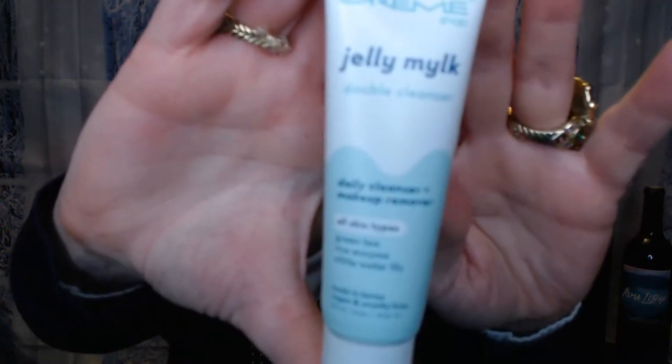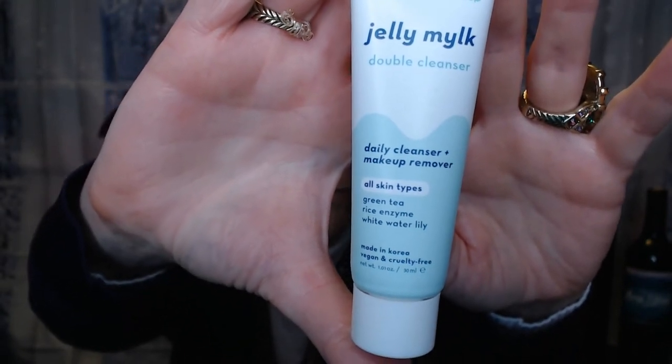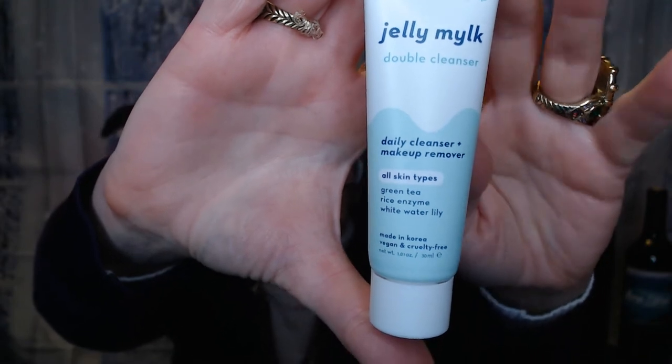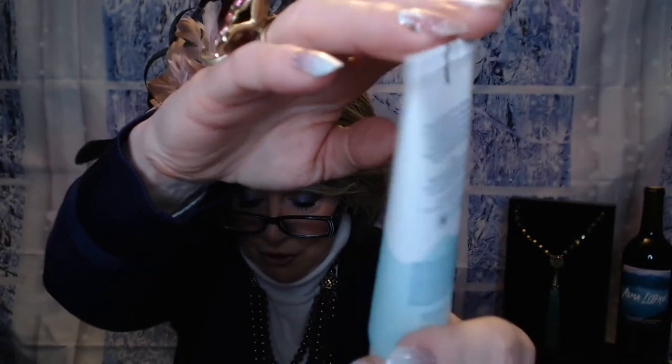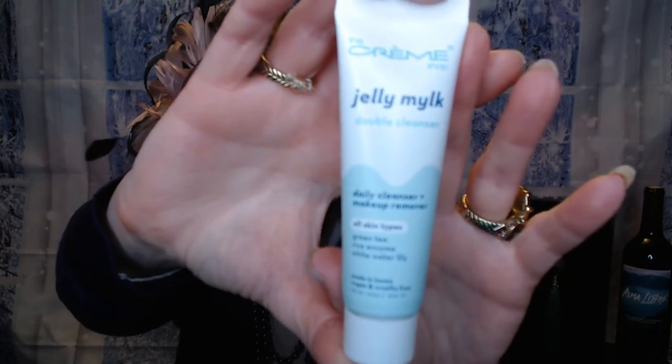So that was everything in my box — $266 value. I did pick up one little extra because I like the Creme Shop. They had this double cleanser — a nice travel size. It's got white water lily, rice enzyme, and green tea. It's a deluxe sample for all skin types, from acne prone to dry. It comes out as a jelly and kind of turns into a balm. Just a nice little travel size to keep on rotation.